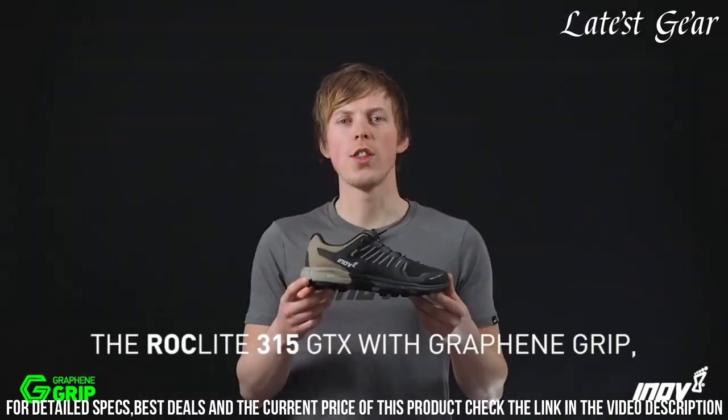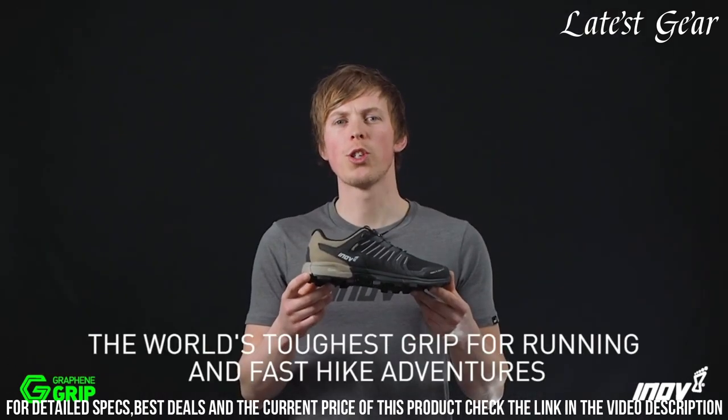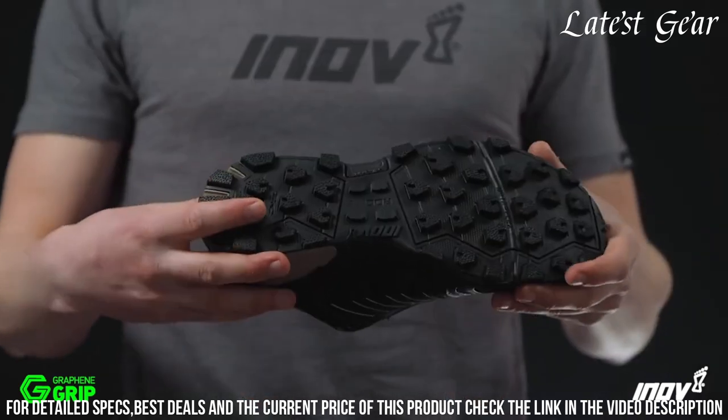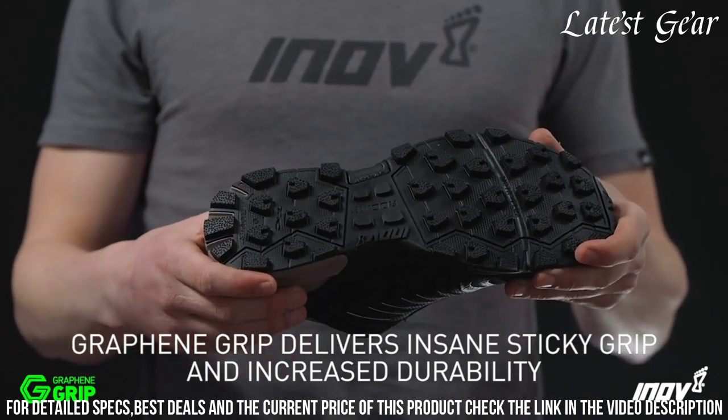Whether you're tackling rocky trails or muddy paths, the Inov8 RokeLite 315 GTX will keep you moving forward with confidence. Gear up and conquer the trails with these reliable and versatile hiking shoes.